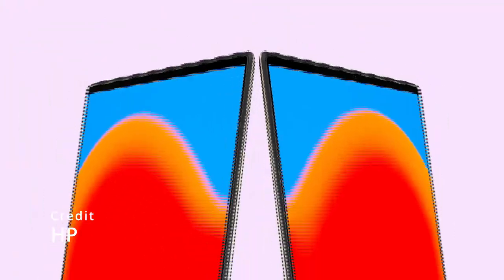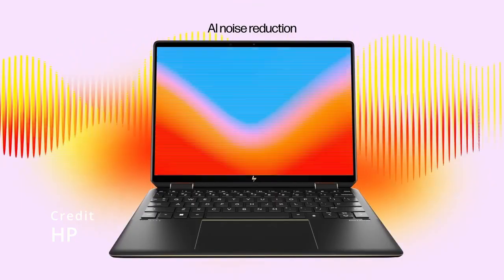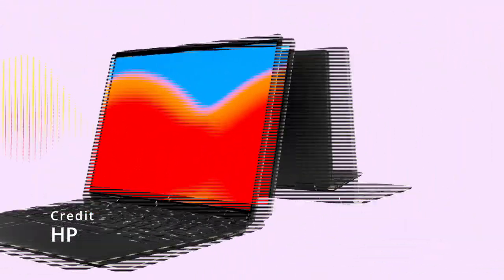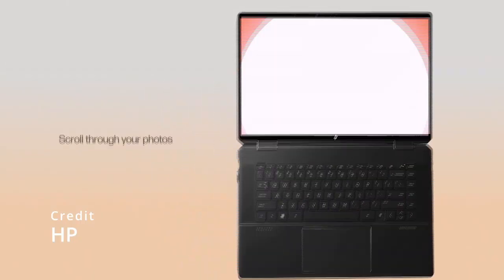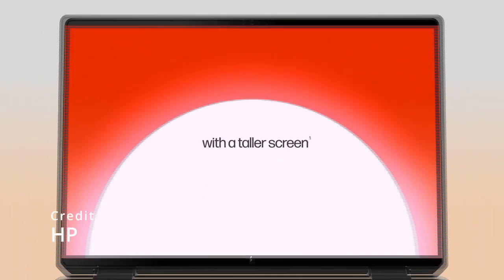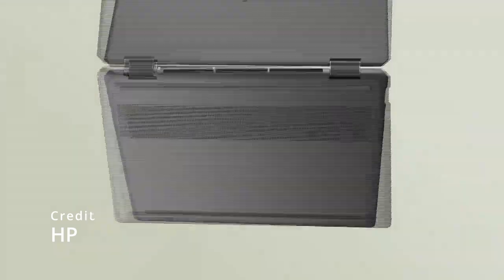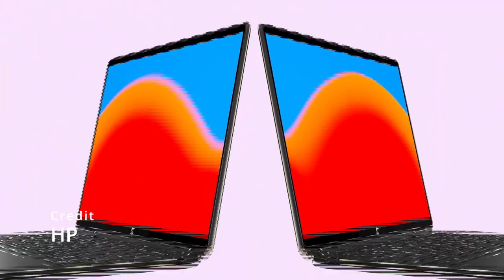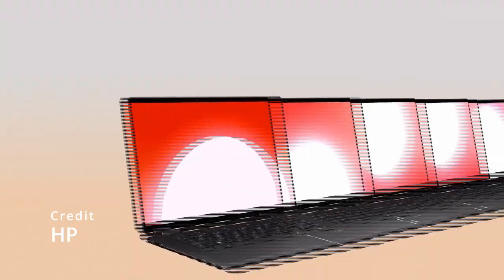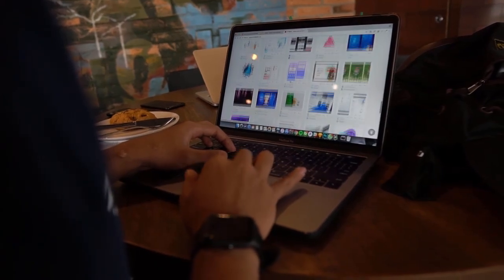HP Spectre X360 2023: The HP Spectre X360 has always been a popular choice among professionals and power users, and the 2023 model is expected to be even better. The new HP Spectre X360 is expected to feature the latest Intel Core i9 processor, which promises to deliver lightning-fast speeds and superior performance. The new Spectre X360 is also expected to come with a larger screen, possibly up to 15 inches, and a higher resolution, making it perfect for video editing and graphic design. The new model is also expected to feature a slimmer and lighter design, with longer battery life, improved graphics, and a revamped keyboard.